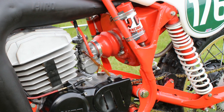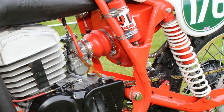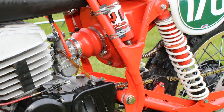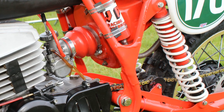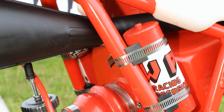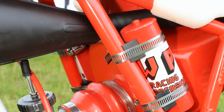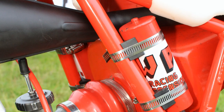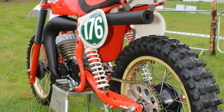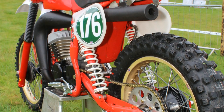At the rear of our 250 we have a pair of White Power shocks, and for 1980 these White Power units were excellent for that period. These WP units had remote gas and oil reservoirs strapped onto the side of the CCM's chassis. Although they were still decent suspension units, they didn't have a huge amount of scope for tuning or adjustments to the rebound and damping, but they were still very functional, quite rugged and reliable.